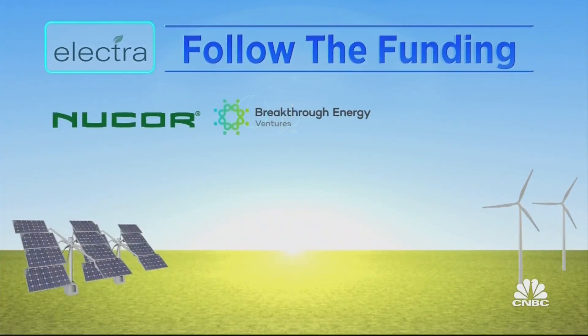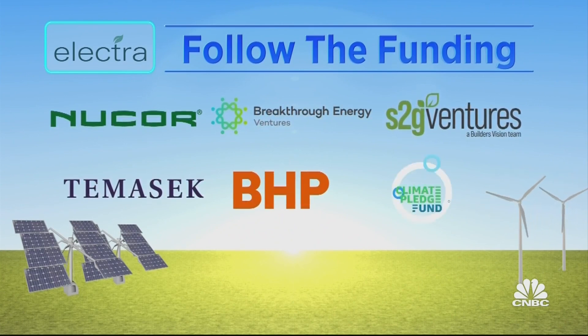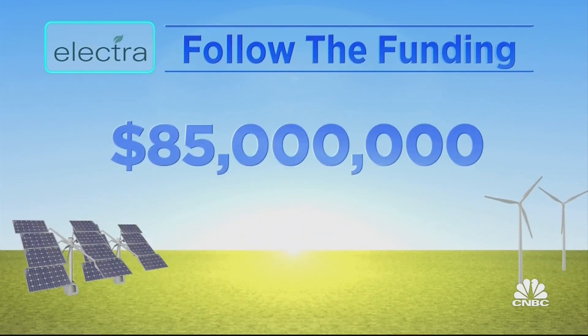In addition to Nucor, Electra is backed by Breakthrough Energy Ventures, S2G Ventures, Temasek, BHP, and Amazon's Climate Pledge Fund. Total funding: $85 million. The biggest challenge now is how to scale this technology to such a massive industry. The faster that can happen, the cleaner steel will become globally.